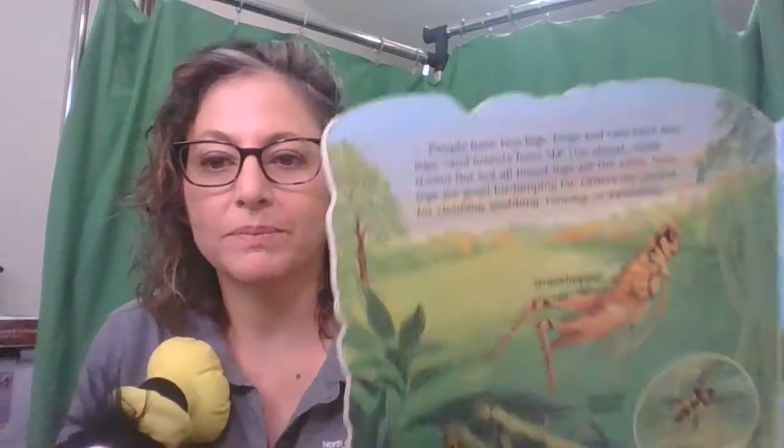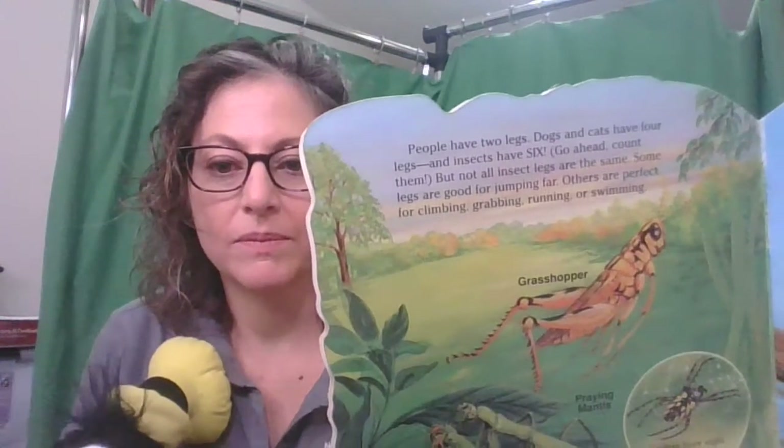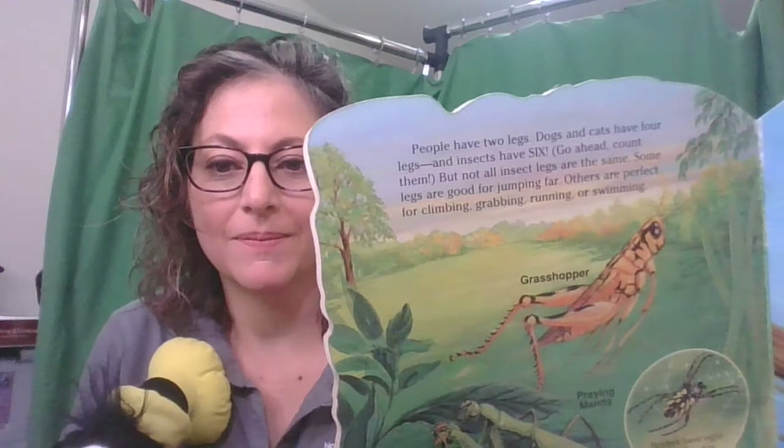People have two legs, dogs and cats have four legs, but insects have six — go ahead and count them! Some legs are good for jumping far, others are perfect for climbing, grabbing, running, or swimming.